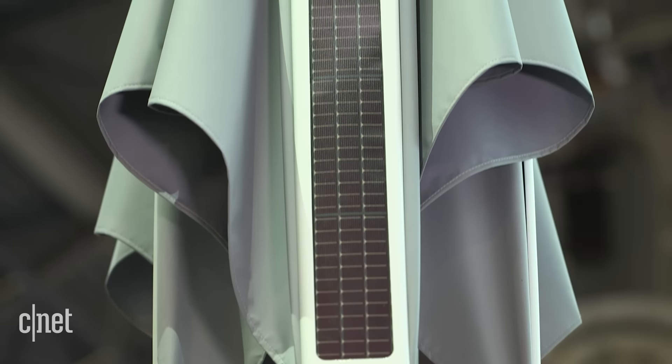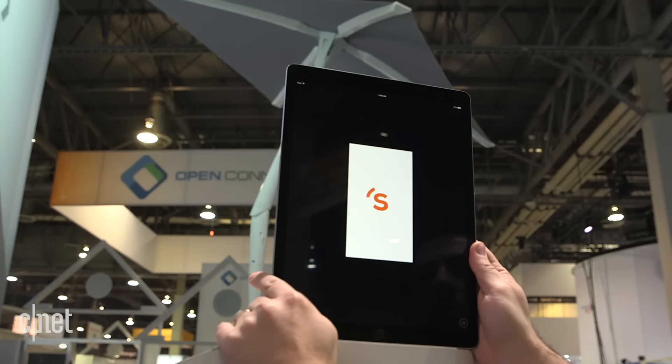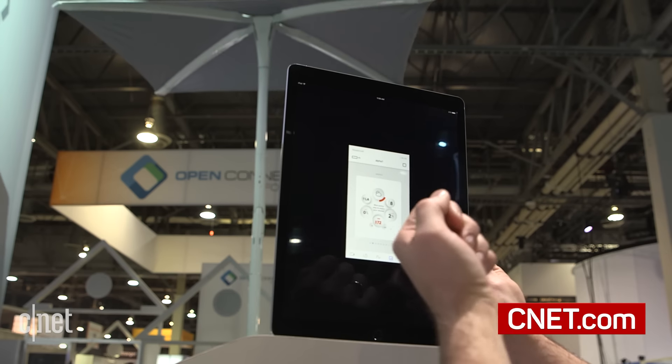It's also solar-powered so you don't actually have to plug it in to power it. It's basically this crazy autonomous robot arm that just does your bidding for you — it moves around so that you don't even have to think about shading yourself from the sun.